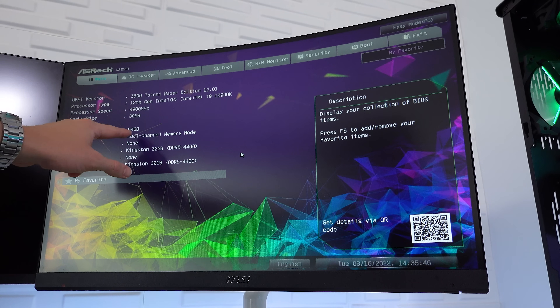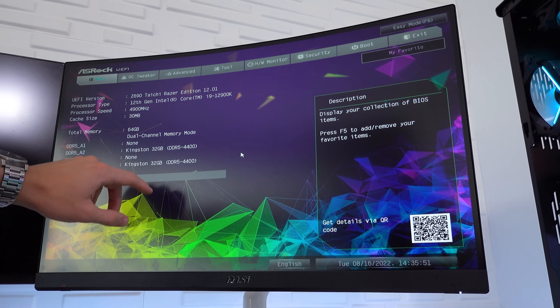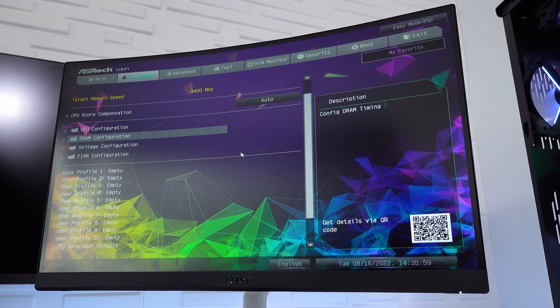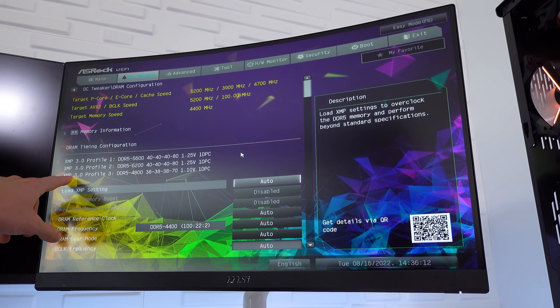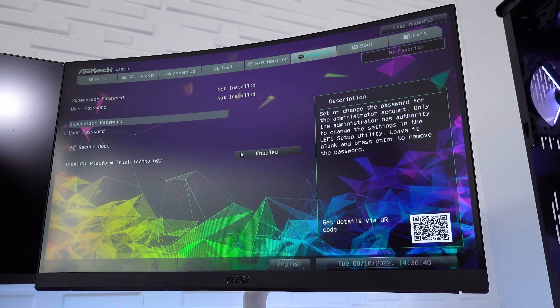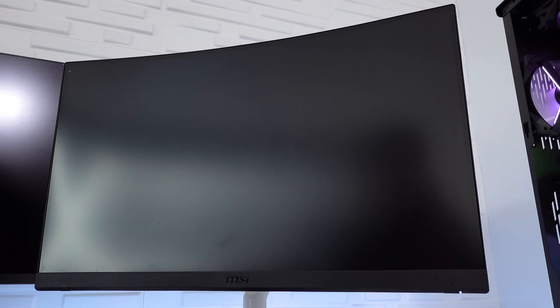We are in the BIOS. As you can see, 64 gigabytes of RAM have been detected. We have 32 gigabytes of the Kingston RAM running at 4400 megahertz, which we're going to fix right now. Head over to the Overclocking Tweaker if you're also using an ASRock motherboard — most motherboards are going to be pretty similar. Head to DRAM Configuration, and over here we have three profiles we can select. The slowest is profile number three and the fastest is profile number one. I'm going to go straight for profile number one and see if this is stable on my system configuration. I'll press save changes and exit.